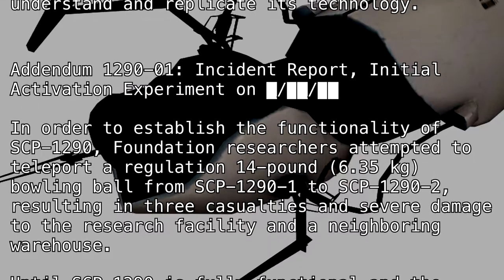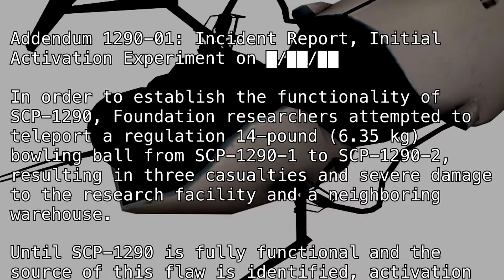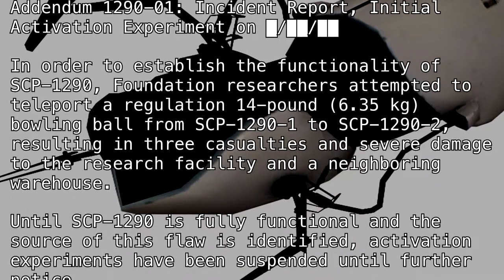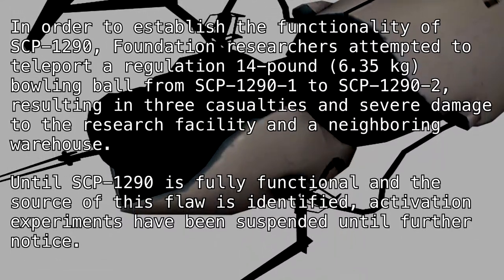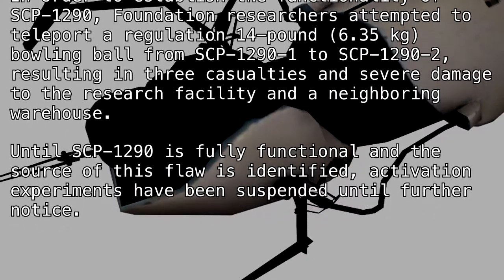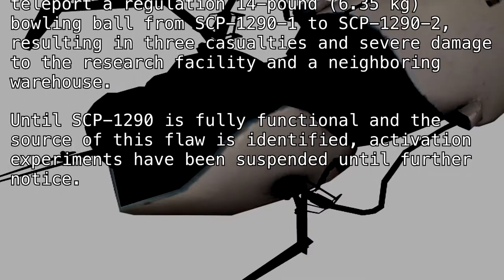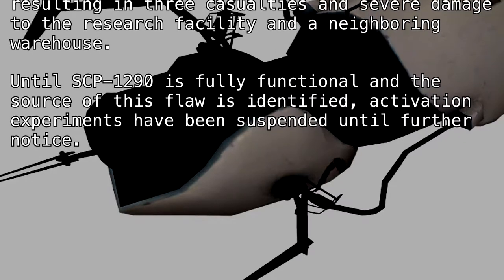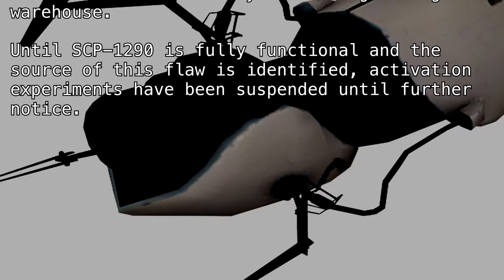In order to establish the functionality of SCP-1290, Foundation researchers attempted to teleport a regulation 14-pound (6.35 kilogram) bowling ball from SCP-1290-1 to SCP-1290-2, resulting in three casualties and severe damage to the research facility and a neighboring warehouse. Until SCP-1290 is fully functional and the source of this flaw is identified, activation experiments have been suspended until further notice.